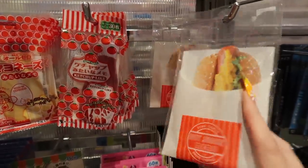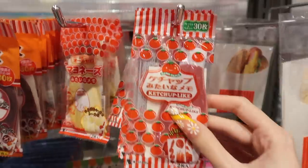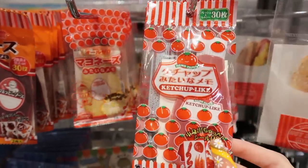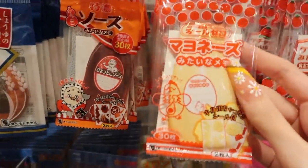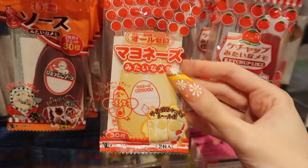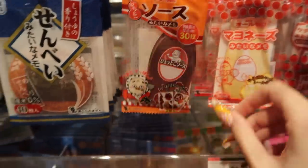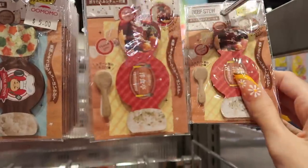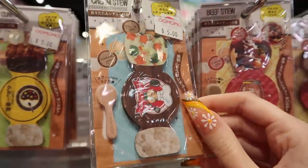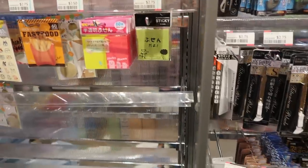These notepads, I just have to show you these — they're all food-themed. So we've got a ketchup memo pad, and we have a Kewpie mayo memo pad. These are so great, especially because the packaging makes it look so much like an actual food item. There's this beef stew, a cream stew. I love it — so good.